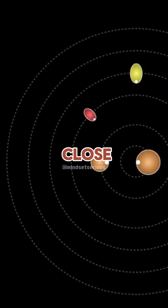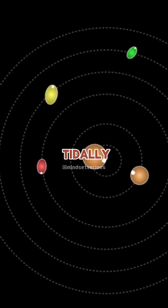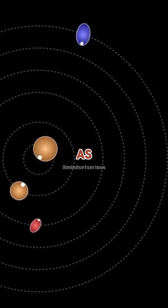Pluto and its moon Charon are close to one another. They have double tidally locked — they show the same face to one another as they move around.